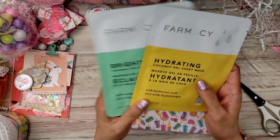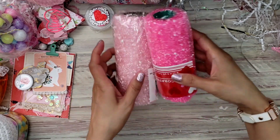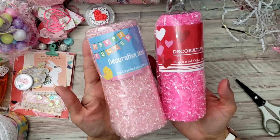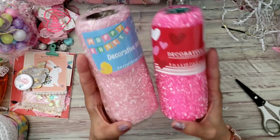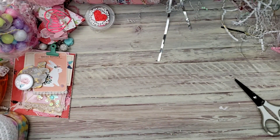Thank you, thank you, thank you, I love it! She gifted me these — I did not pick these up and I regretted that. I don't think I see them at the Dollar Tree anymore, but thank you so much, I love these — they're so cute from the Dollar Tree.